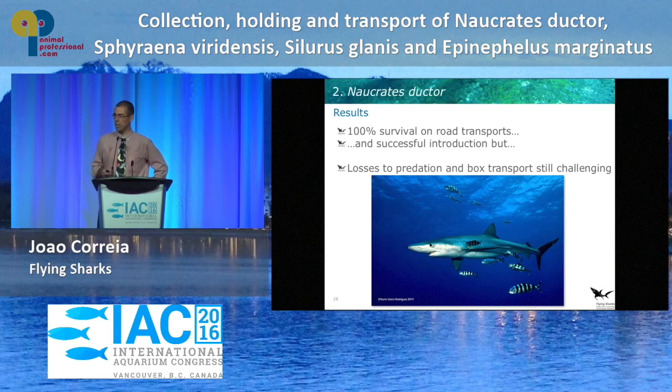The results: we had 100% survival on all road transports. Introductions were quite successful. But we do lose some animals after introduction to predation, which was honestly something we were not expecting. We thought the sharks would recognize the pilot fish as a friend — but they don't. There are quite a few losses to predation, so that's something we all need to work on and figure out how to work around.